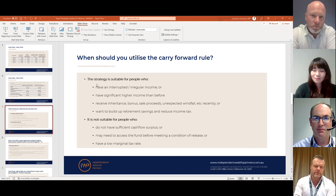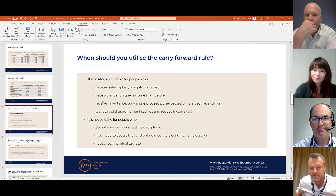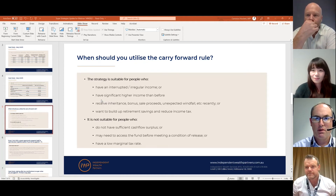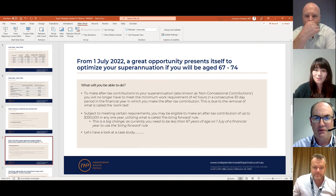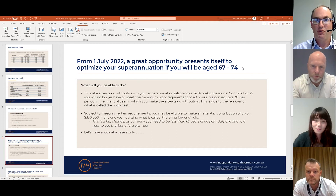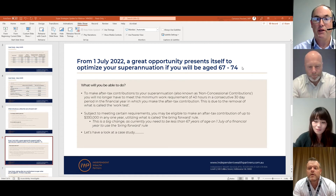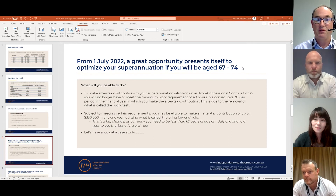There's been an update — a change in legislation — around the work test. Andrew will take us through some of that now. It's actually good to see a positive change in superannuation. Over the past few years there have been a number of restrictions, so this one is certainly going the other way — particularly if you're in the age bracket between 67 and 74.